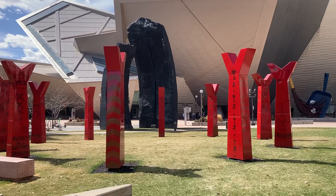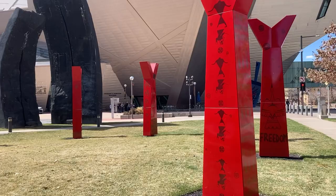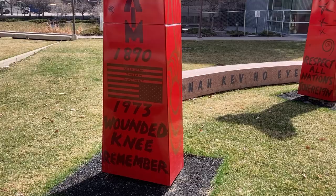Outside the Denver Art Museum, looking at this installation, 'Wheel' by Hock E Aye Vi Edgar Heap of Birds, Cheyenne and Arapaho. This circular installation shares Native American history, and we'll walk throughout and see some of the symbolism and text here.